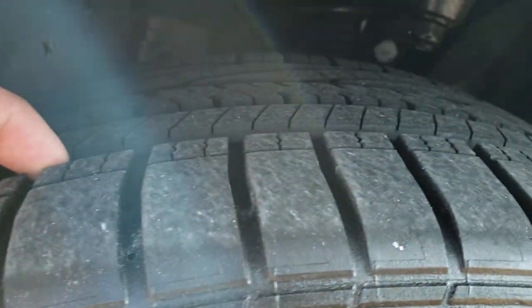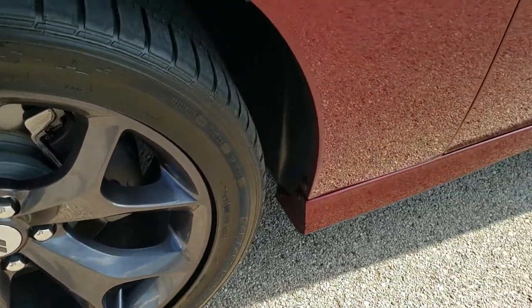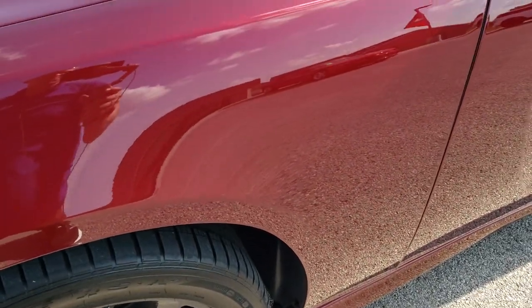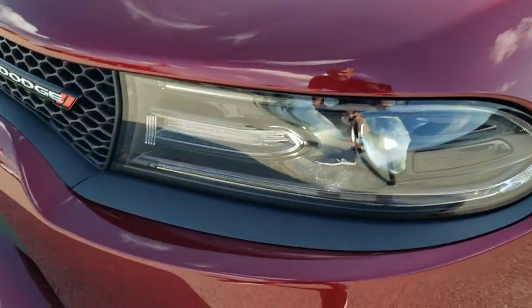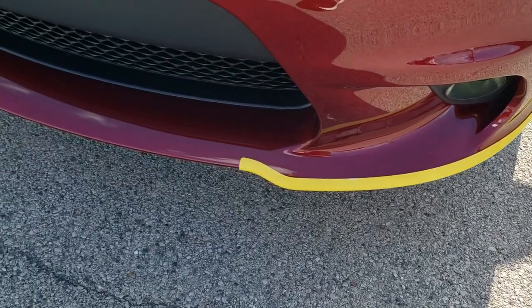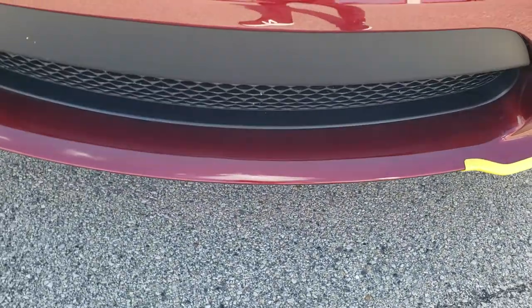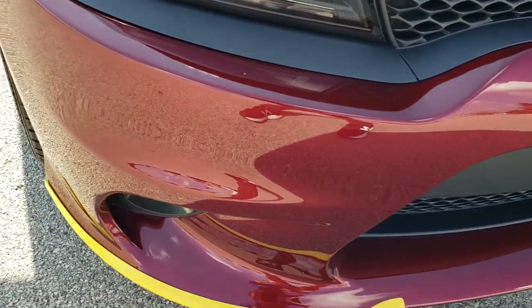These tires have about 70-80% of the tread left, lots of tread left. Front fender has no dents or dings — looks really good. It does come with the HID headlamps and LED running lights. It still has the bumper guards on it. Front bumper is in excellent shape, it's never been drilled into — no dents, dings or scuffs.